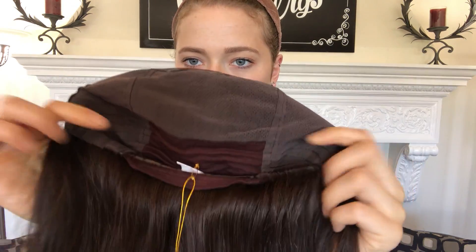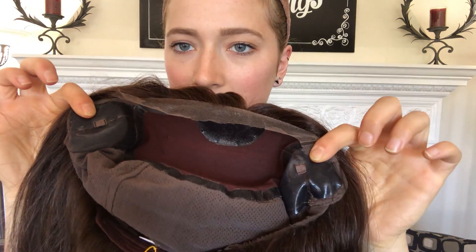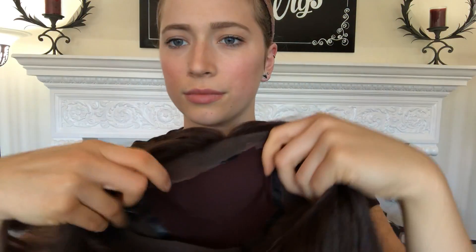Let's see the inside. So this one's got closed wefting throughout the back, and there's adjustable straps to the nape here. There's ear tabs. This is the silk top. And here's the lace front.